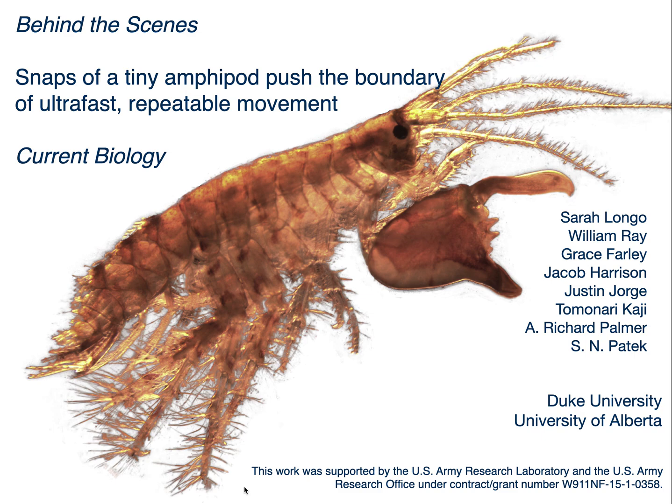This is a behind-the-scenes tour about a new discovery to be published in Current Biology. My name is Sheila Paddock, and I'm a professor in the biology department at Duke University.